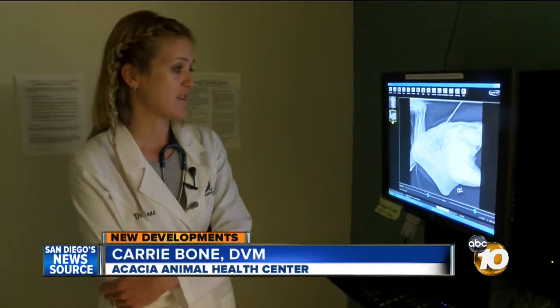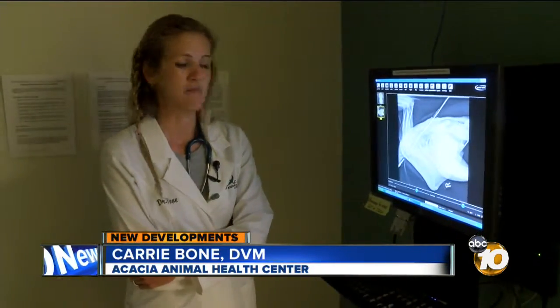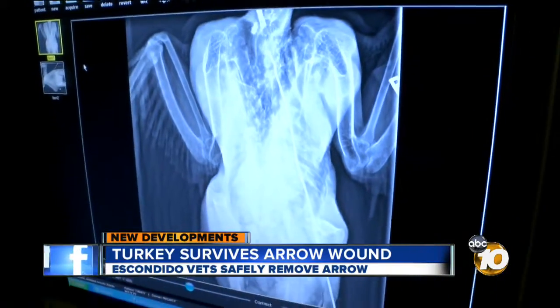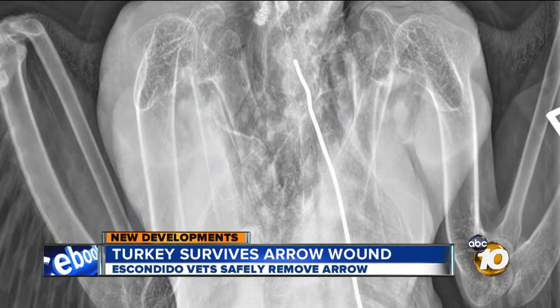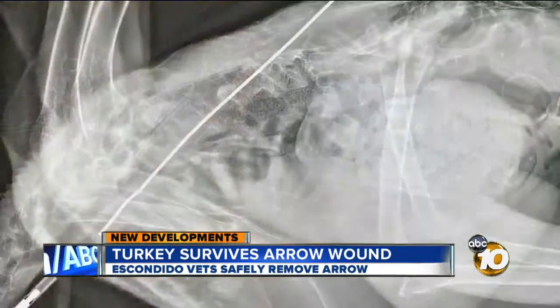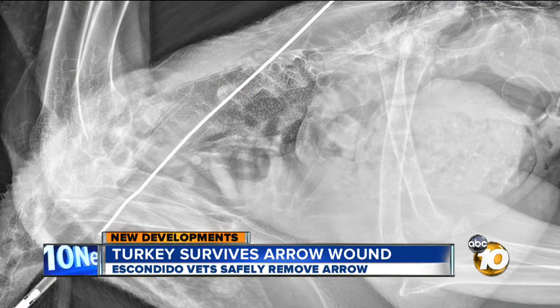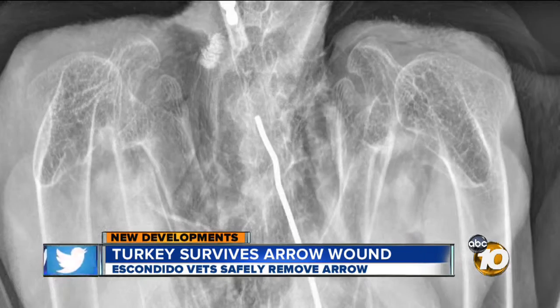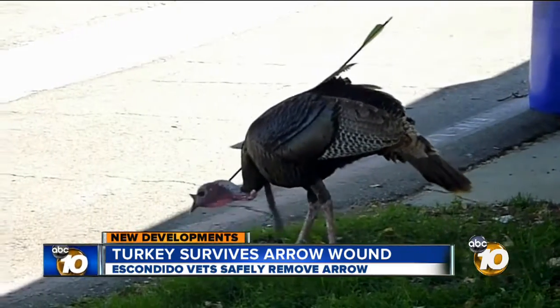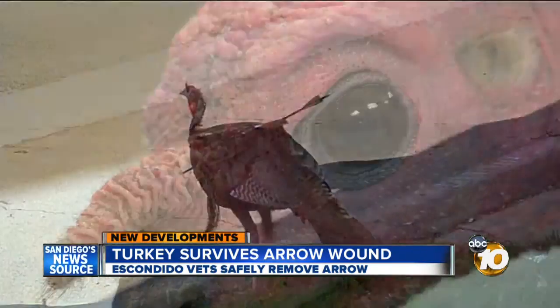First of all, it had to be painful when it happened. And second of all, it just can't — it's got to restrict his movement. Dr. Carrie Bone of the Acacia Animal Health Center showed 10 News x-rays of Archer's chest. They had to stick a metal wire inside the hollow plastic arrow to get it to show on the x-ray. Dr. Bone says it's a one in a million shot — no bones were broken, no organs were damaged. Turkeys have a big muscle right in front of the chest.